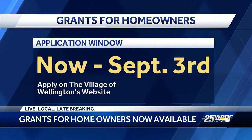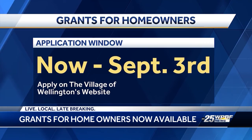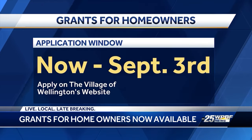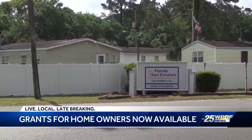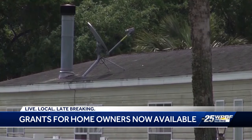The application window for both of these grants will remain open through September 3rd at 5 p.m. Before applying, be sure to check the Village's website to see the list of required documents. You can find all of that information on the Village of Wellington's website. Reporting from Wellington, I'm Josie Carbonari, WPBF 25 News.